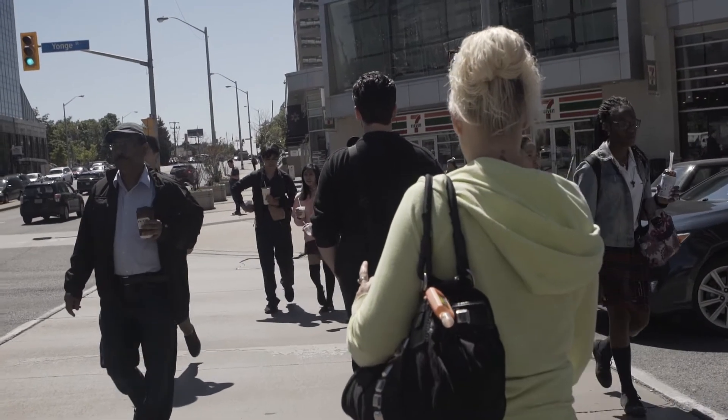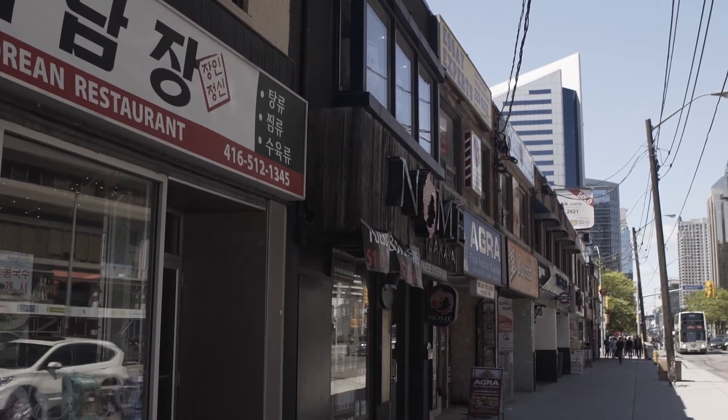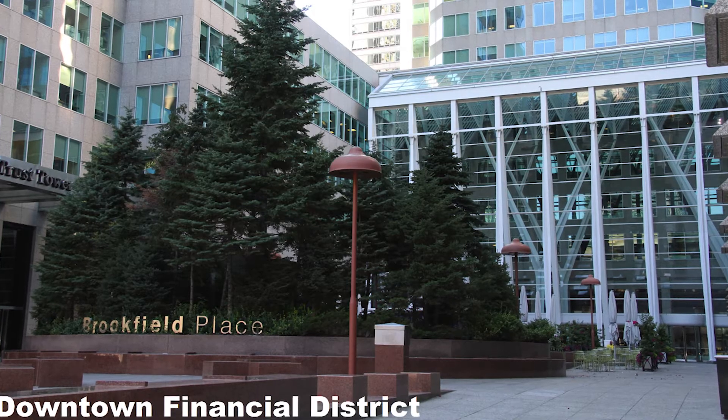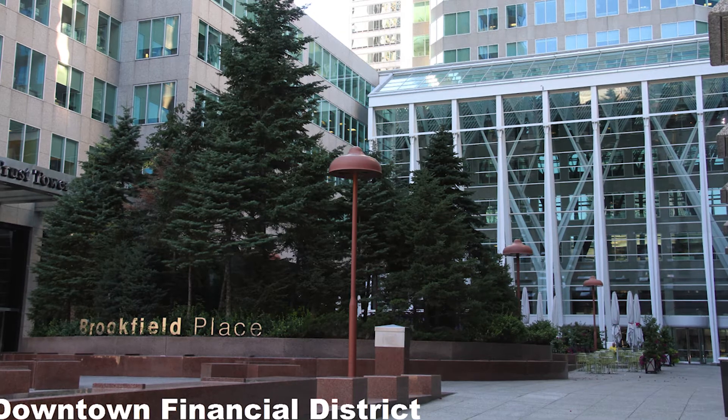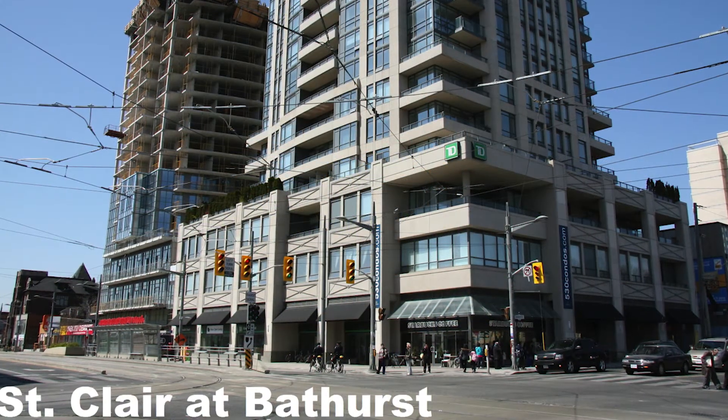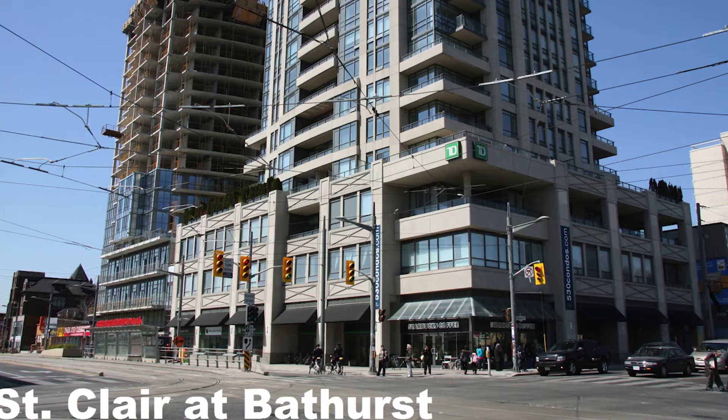Mixed use leads to the most lively public realm. Residential uses alone cannot sustain the restaurants and the shopping, which both residences and offices together can contain. Areas that are only offices, like the Financial District, are not lively on the weekend. Areas like the Scarborough Civic Centre or even St. Clair, which are mostly residential and don't have the office buildings, don't create the truly urban, lively public realm, which is one of the big goals for the North York Centre plan.